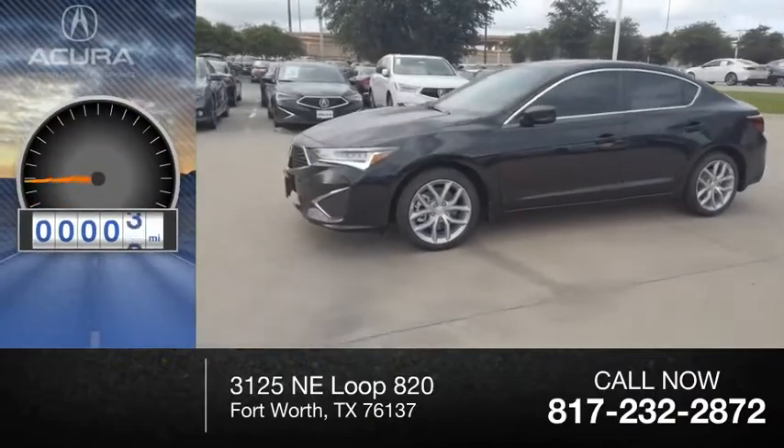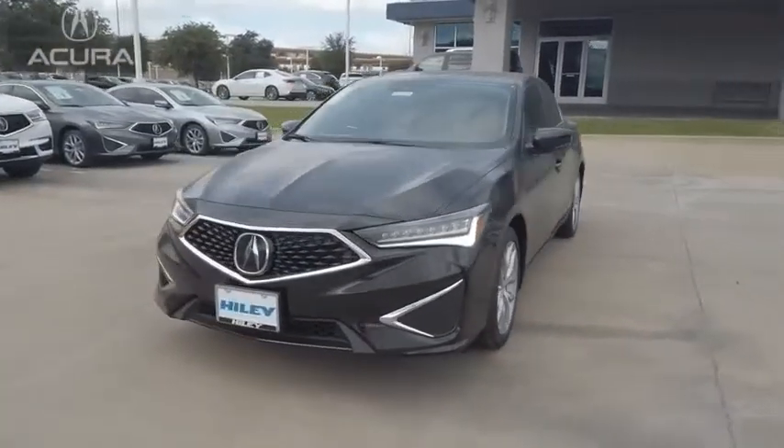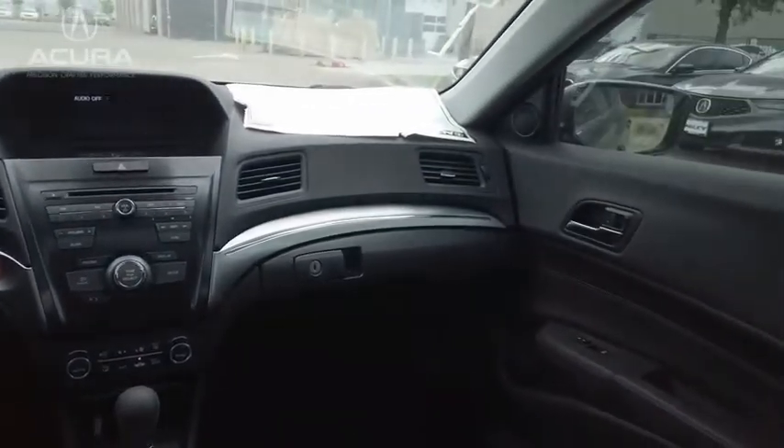This vehicle has less than 100 miles. It offers reliability and good looks at a great price, so come in and take a test drive today.